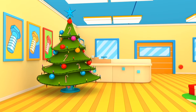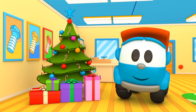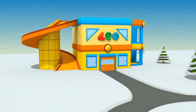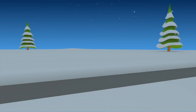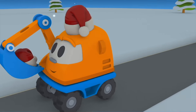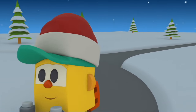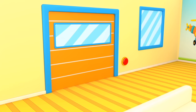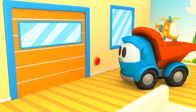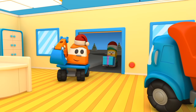Leo, you have prepared gifts too — great! It's fun to celebrate the New Year with friends. Scoop and Lifty are coming to Leo. Scoop is bringing Santa's hat and Lifty is bringing a gift. Leo, open the door. Welcome, friends.